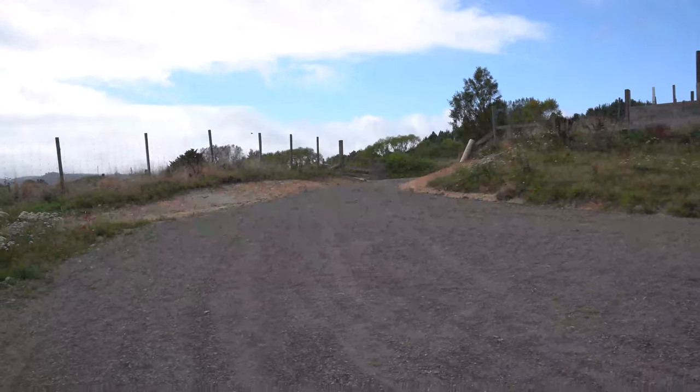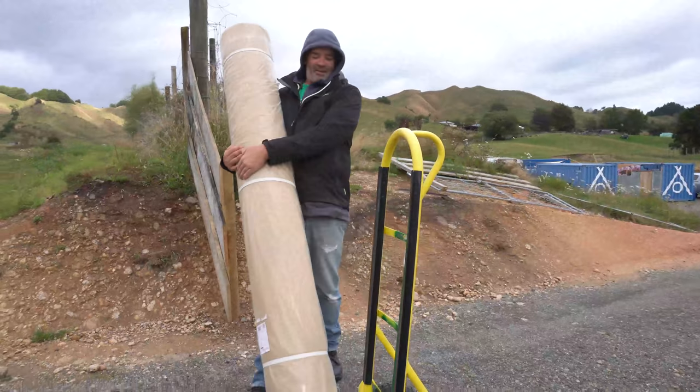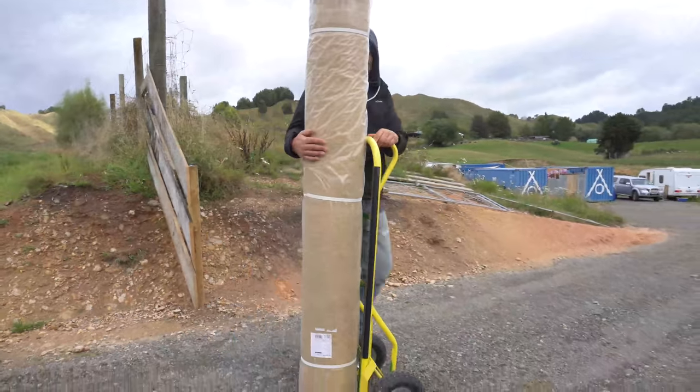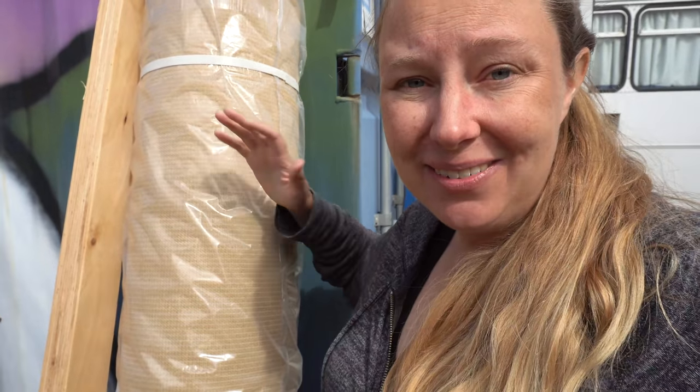I've got a fun delivery! And my privacy screening has arrived.